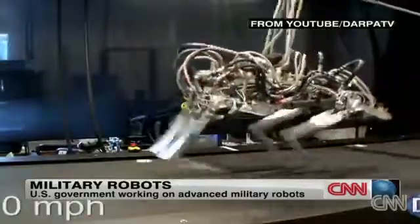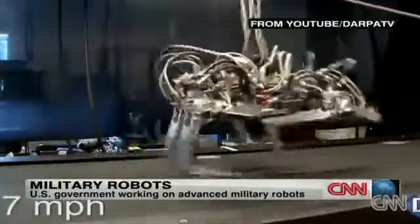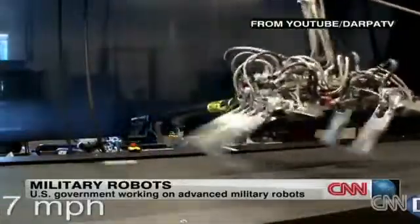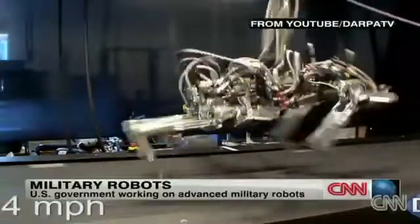And then there's the aptly named Cheetah. The Cheetah can run nearly 48 kilometers an hour. It's the fastest-legged robot ever.